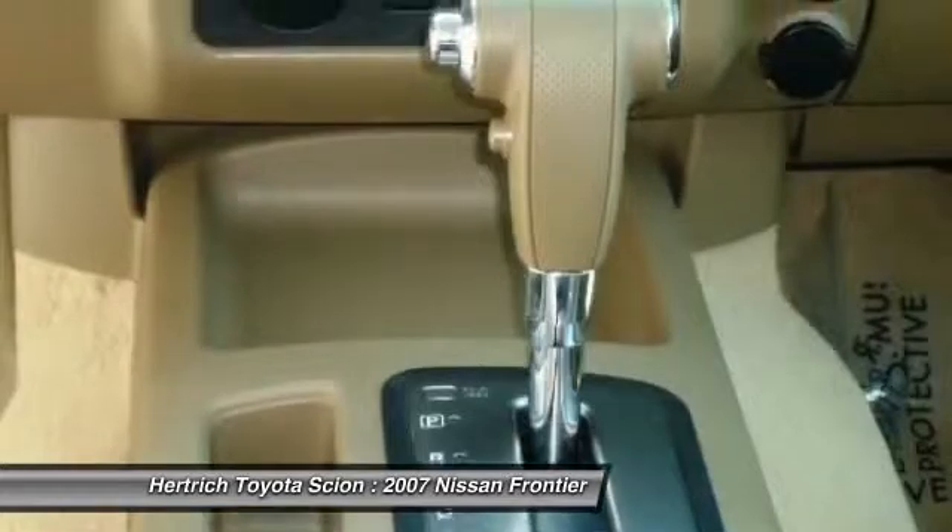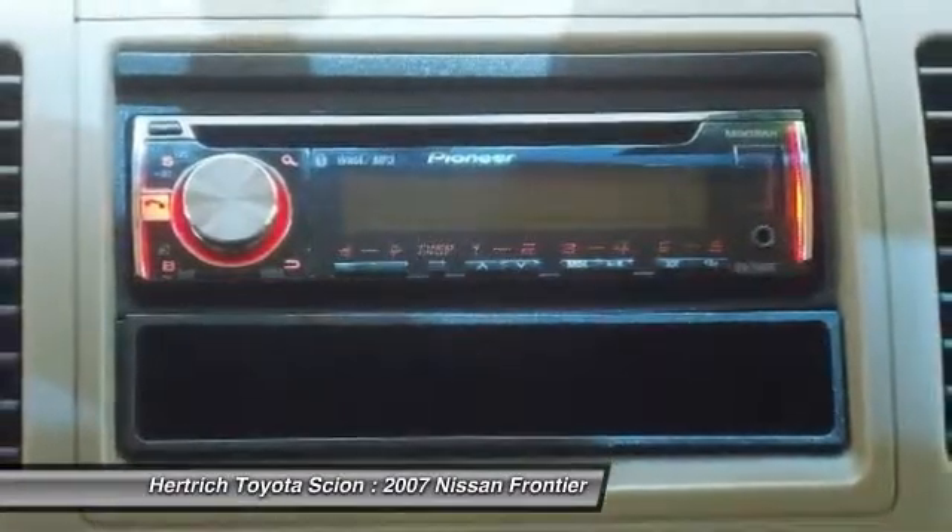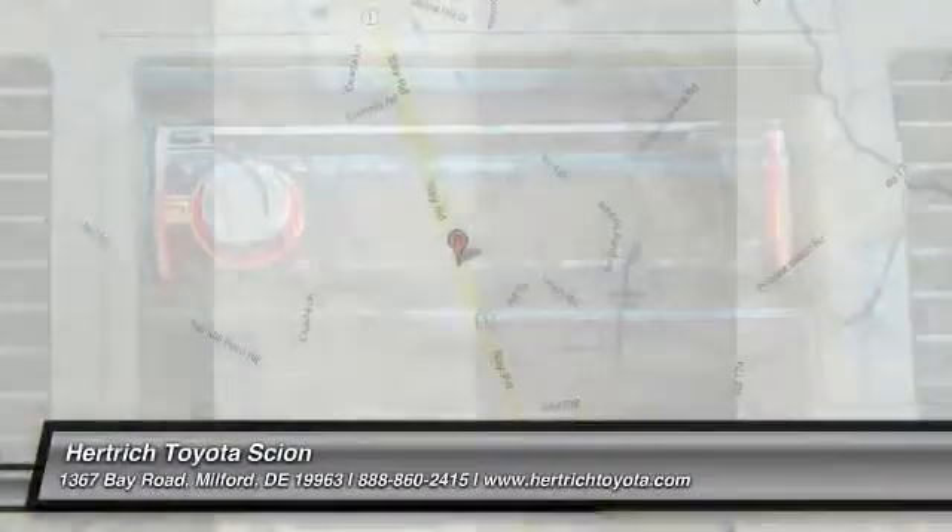Strengths of this model include utility and cargo versatility, Nismo off-road model, towing ability, and power with the V6.